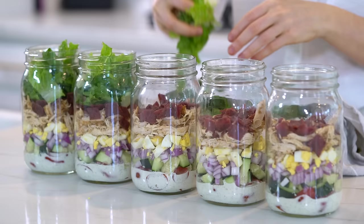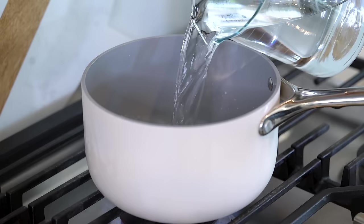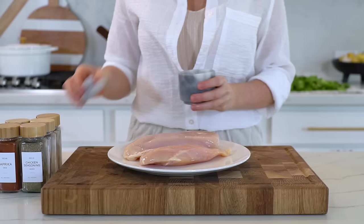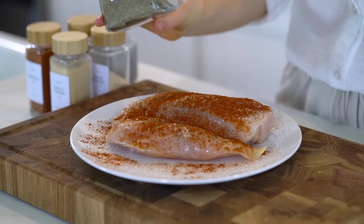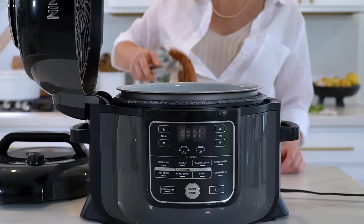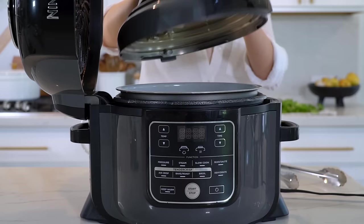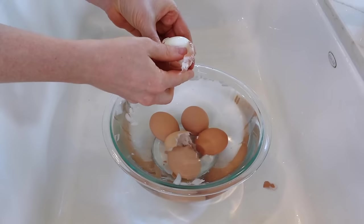Next up let's prep our lunch for the week — these protein packed mason jar cobb salads. If you've been trying to figure out how to meal prep salads in advance without them getting soggy, the salad in a jar method is a game changer. Let's prep all the individual ingredients first. I'm going to get the eggs boiling first — you'll need five eggs. I like to wait for the water to start boiling before I drop the eggs in, and I'm going to boil them for 10 minutes. While those are boiling, let's get the chicken breast going. You'll need one pound of boneless skinless chicken breast — season with sea salt, pepper, onion powder, garlic powder, paprika, and poultry seasoning, rubbing that all over the chicken breast.